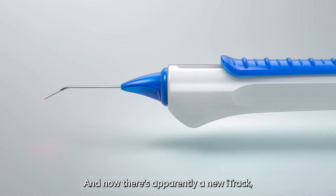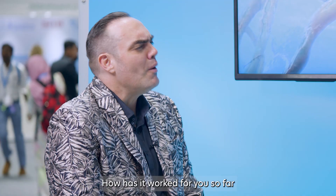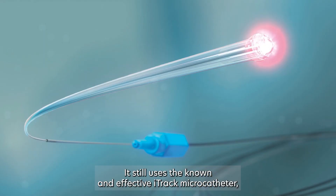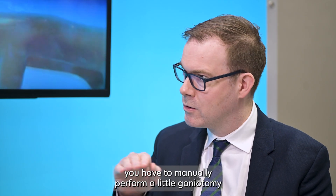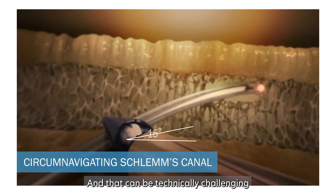And now there's apparently a new iTrack — the iTrack Advance — which you recently introduced into your practice. How has it worked for you so far, and how have your patients reacted? Moving from iTrack to iTrack Advance has been a real game changer for me. It still uses the known effective iTrack microcatheter, but it's really improved the delivery system. It now comes in a pre-loaded catheter, which makes it much faster to insert and perform the procedure. With the initial iTrack, you had to manually perform a little goniotomy and then with forceps advance the catheter, which can be technically challenging and sometimes time-consuming.